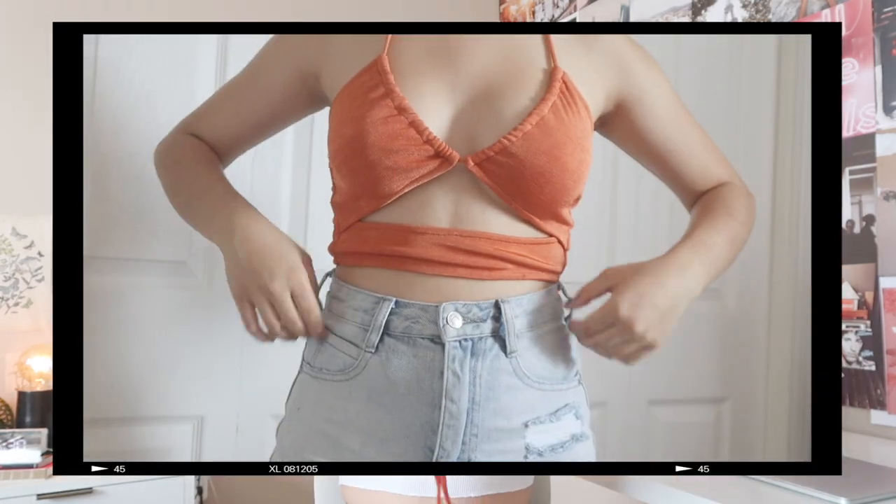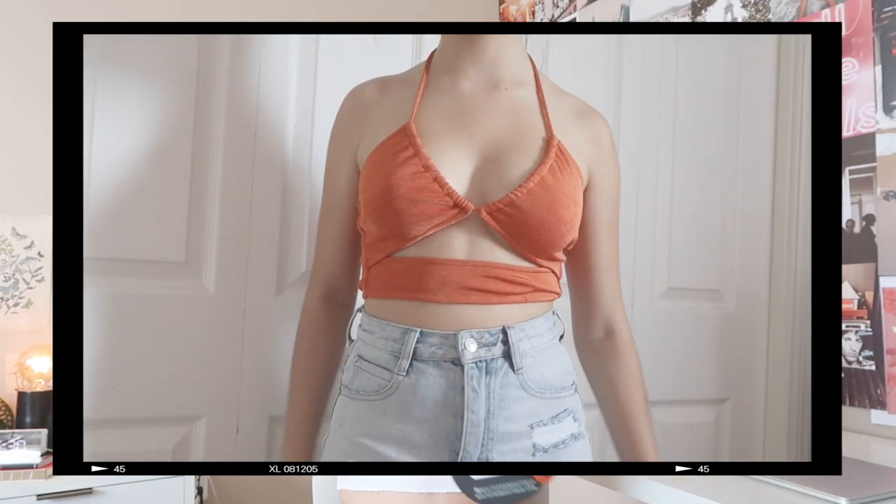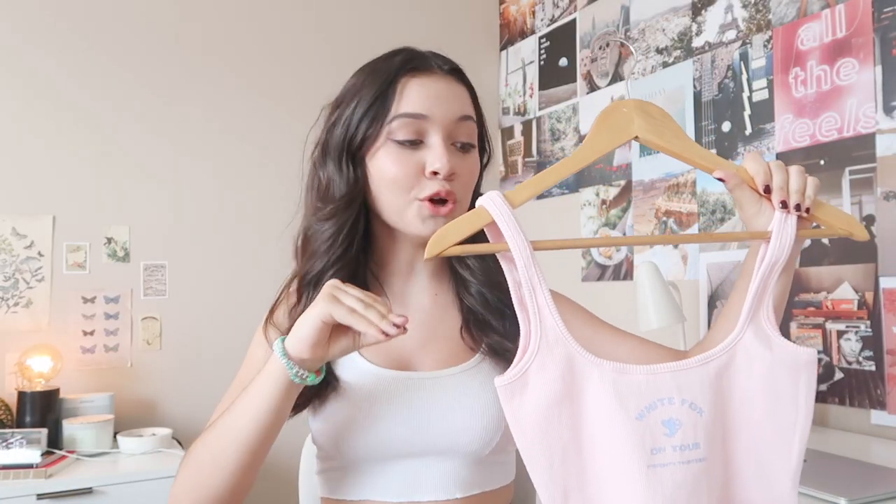Next top is something I am super excited for. I don't really own a lot of orange clothing, so when I saw this I thought it would be so perfect for summer. This top is absolutely stunning — I love the color, I love the way it looks, I love the material. It is so cute. This is the 'Major Influence' crop in this rust color. Since I don't really own a lot of clothes in this color, I'm super stoked for this.